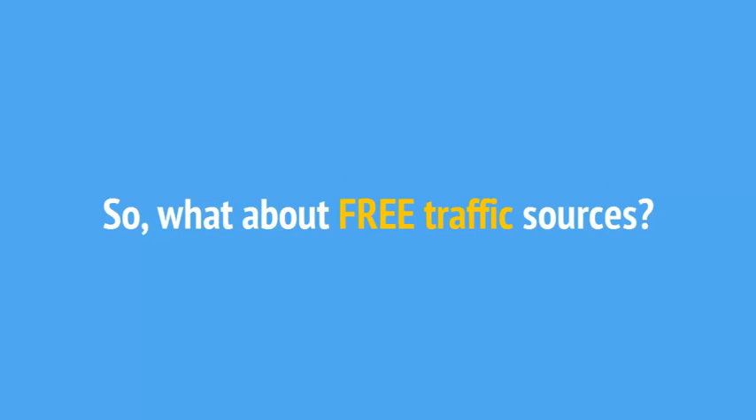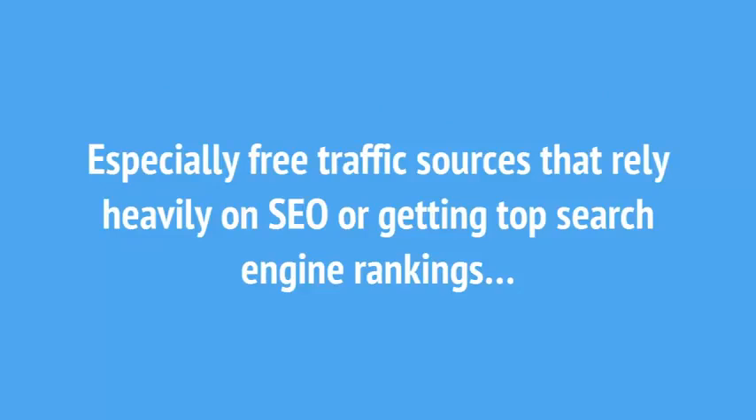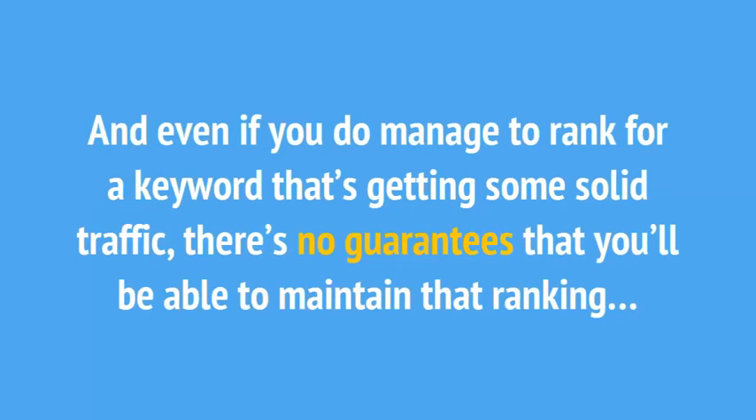So, what about free traffic sources? Unfortunately, most of the free traffic methods out there are even more difficult than some of the paid traffic sources being taught to marketers, especially free traffic sources that rely heavily on SEO or getting to the top of search engine rankings. The problem with SEO and search-based traffic is that it can take a very long time to see any results from your efforts. That's because ranking in the search engines is extremely competitive. And even if you do manage to rank for a keyword that's getting some solid traffic, there's no guarantee that you'll be able to maintain that ranking.